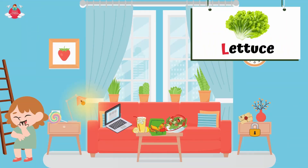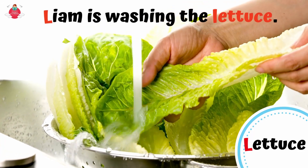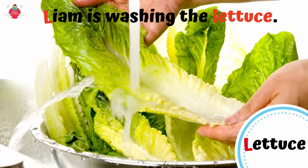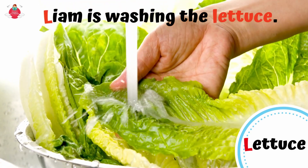There is a salad bowl on the table. Can you see the lettuce in the salad bowl? L for lettuce. Lettuce is a plant with large, crisp leaves that can be eaten. Leaves of the lettuce can be used as food in salad or sandwiches. Liam is washing the lettuce.